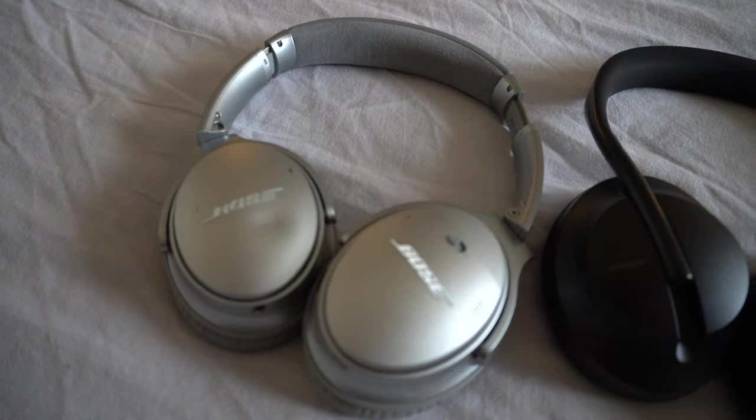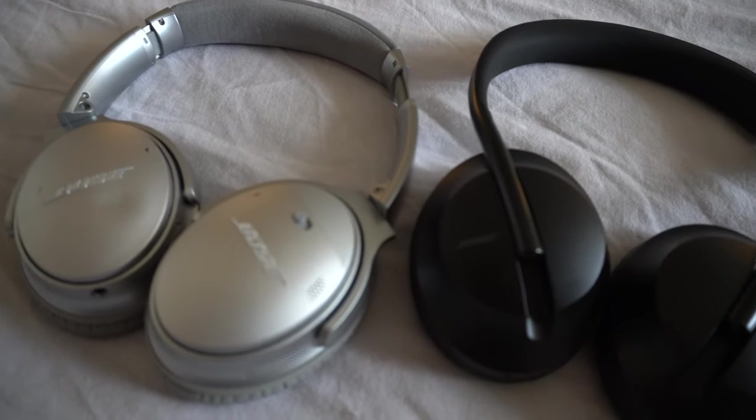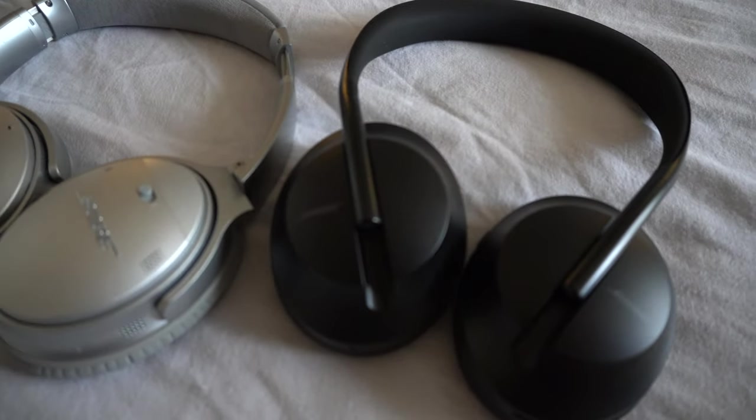Before I got the headphones at all, I was using the Bose QC35s — awesome pair of headphones, I really liked them. They were very comfortable, but they weren't mine. They're my wife's, and since we're both working from home, we were always shifting the headphones back and forth. So I just thought it'd be a good idea for me to get my own set.